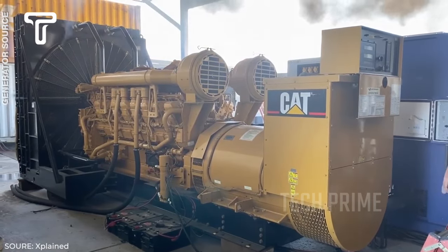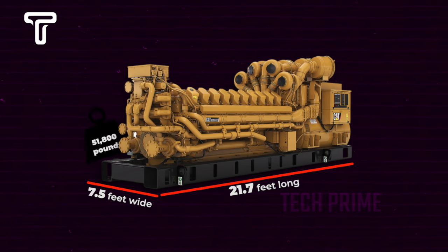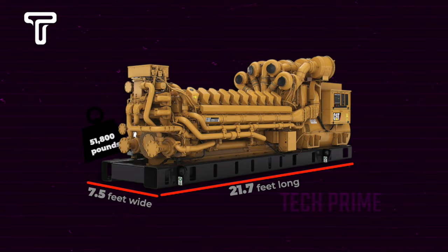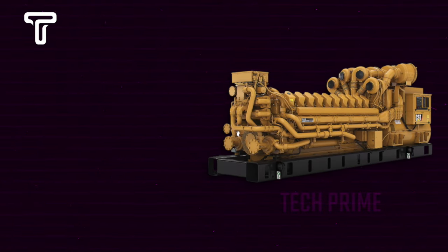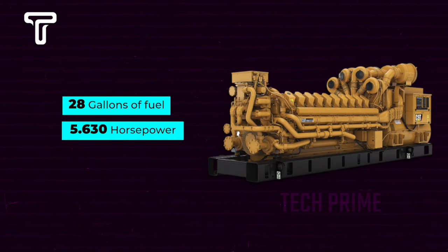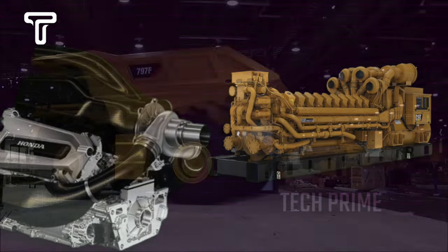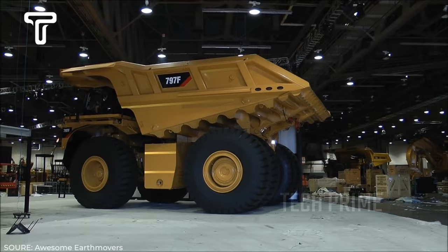The Caterpillar C17 520 engine is, of course, jumbo-sized — it's 21.7 feet long, 7.5 feet wide, and weighs up to 51,800 pounds, equivalent to 12 units of the all-new Innova. It can hold up to 28 gallons of fuel.